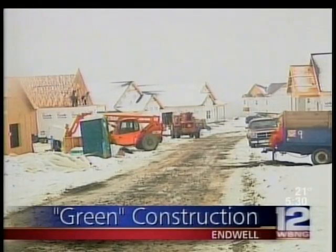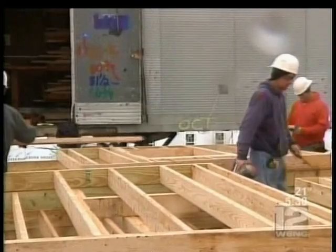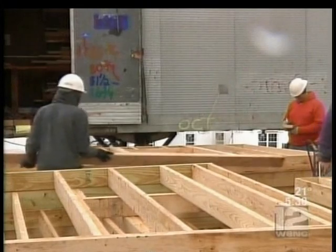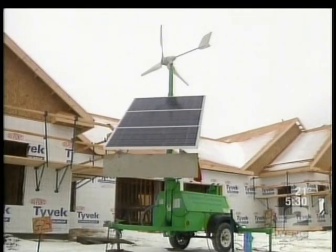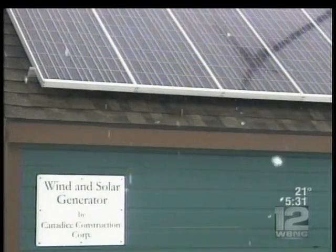Construction of the new Good Shepherd Village in Endwell is a huge undertaking, with about 150 people working full-time on the site. But if you walk around the grounds, you won't see gasoline-powered generators. Carpenters here have been off the grid since January, thanks to two solar wind-powered generators.